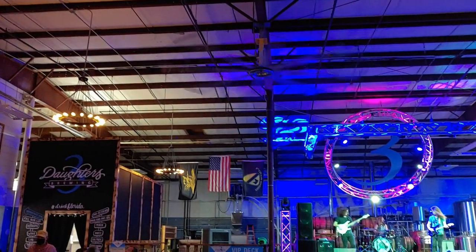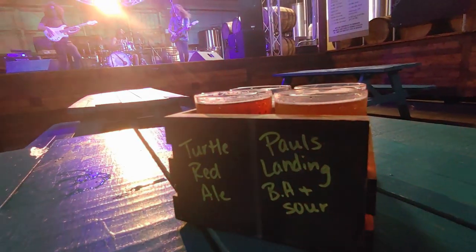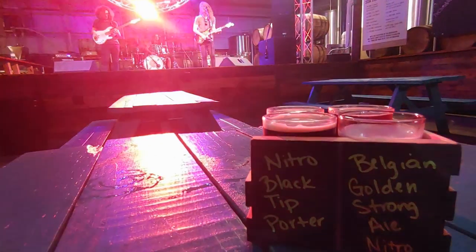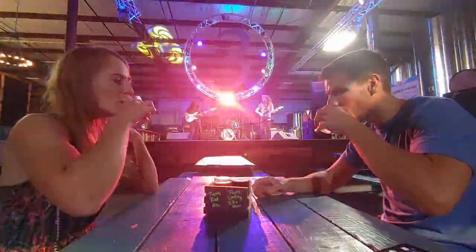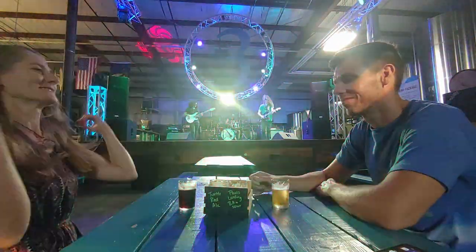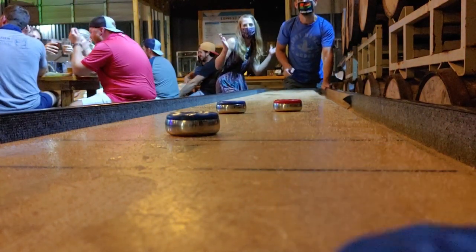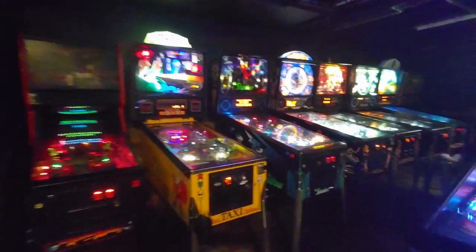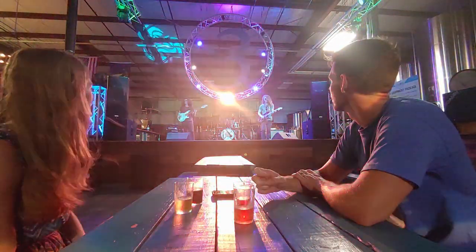Three Daughters also has a very large stage perfect for live music. Here we tried the Turtle Red Ale, Paul's Landing Barrel Aged Sour, Nitro Black Tip Porter, and Nitro Belgian Golden Strong Ale. Three Daughters also offers many games like darts, shuffleboard, and pinball. My favorite was the Nitro Black Tip Porter and Skylar's favorite was the Nitro Belgian Golden Strong Ale.